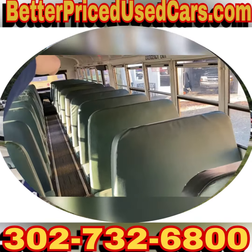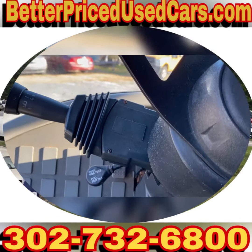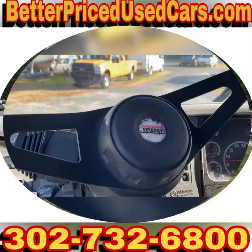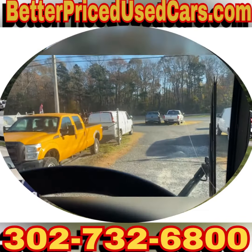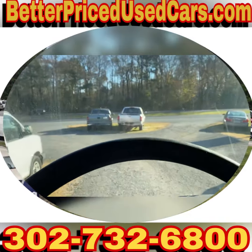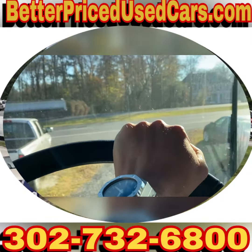If you decide that this is the bus for you and you're on eBay, you can leave a deposit on eBay. If you're not, you can give us a call at 302-732-6800, leave a deposit, and then pay the balance when you come pick it up. We've sold hundreds and hundreds of buses, so it's a pretty airtight process.